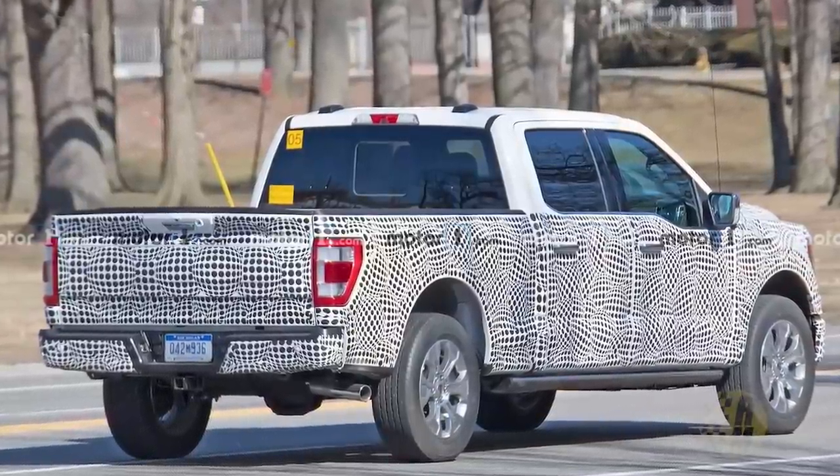We just saw the next Ford F-150 out testing. This is the 2021 model and it was barely camouflaged.